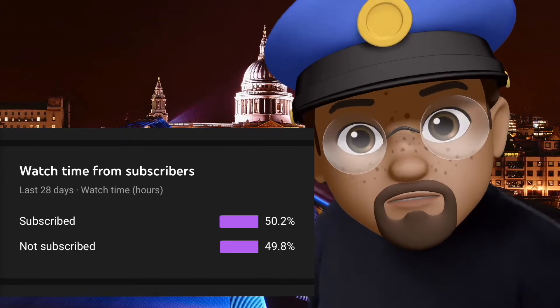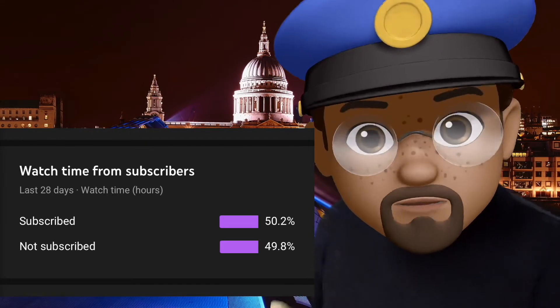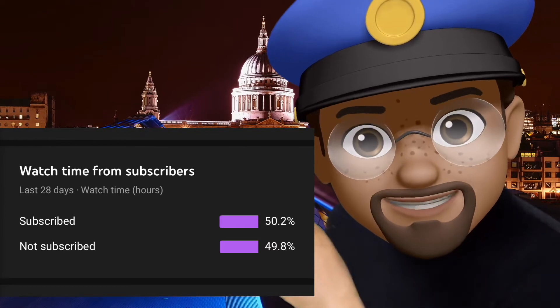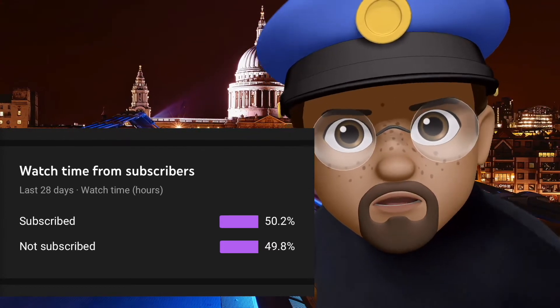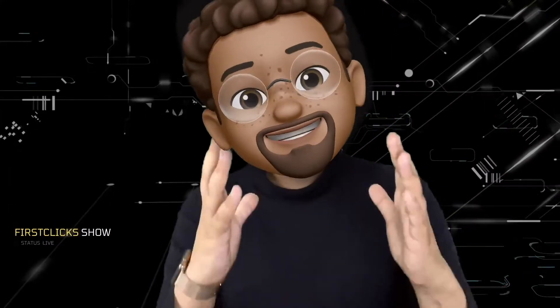Excuse me, excuse me, do you know where we pulled you over today? Do you know why? Exactly, it's because you're not subscribed to the channel. So you either fix that right now, or we're gonna have to take you in! Ladies and gentlemen, welcome back to the one, the only, First Click Show. You are tuned in to the only Apple News show on YouTube with Dark Mode. Let's get it.